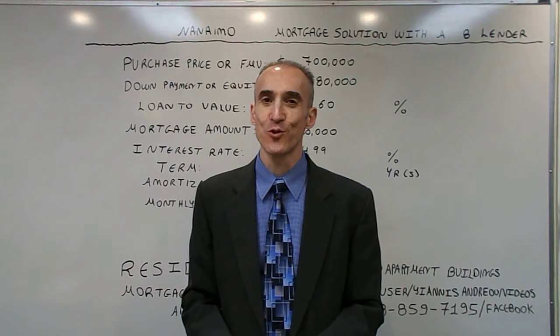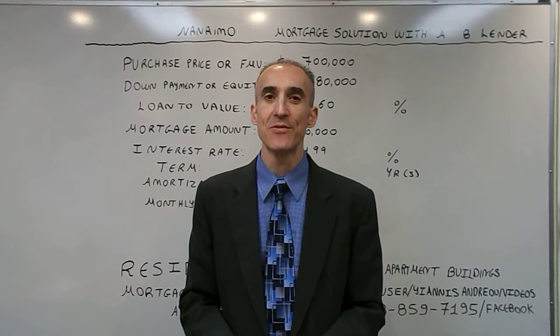Hello, my name is Yann Sender and today we are going to talk about the mortgage solution with a B lender in the city of Nanaimo.